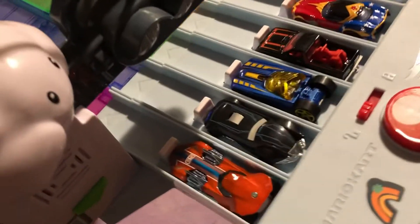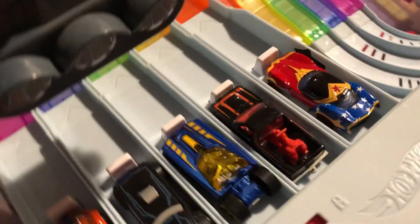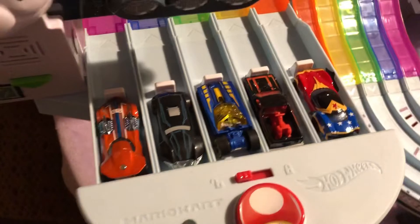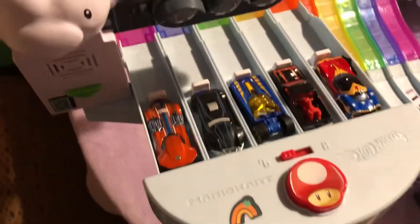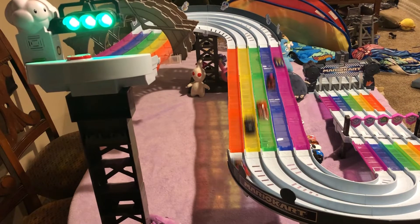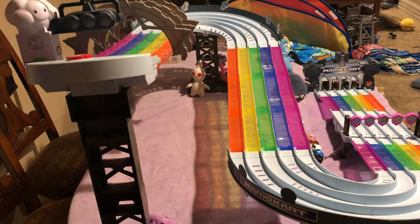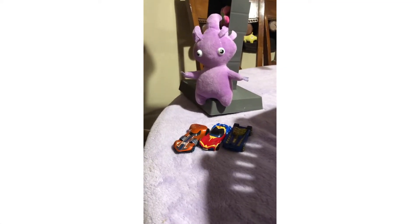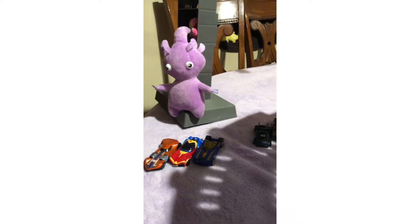Here are the first five contestants. The first three cars to finish will be moving to the next round, and the other two will be disqualified. Here is the top three, and these are the two cars that are out. Let's see what happens for the next race.